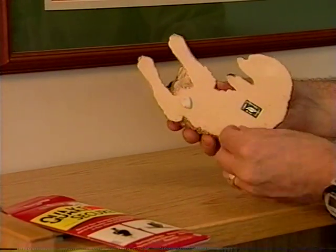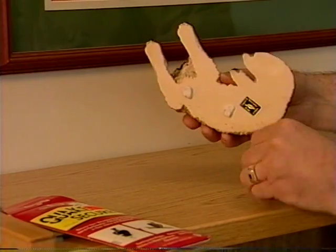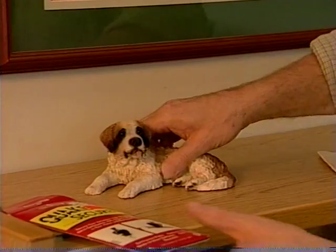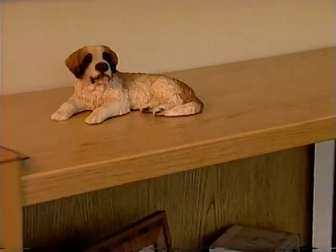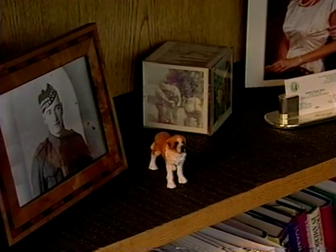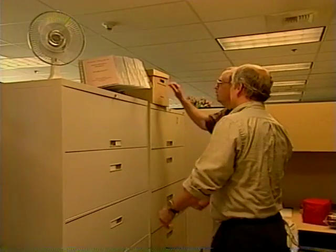Fragile objects should be attached to surfaces using either earthquake putty or museum wax, or placed on earthquake mats to reduce damage or injury.